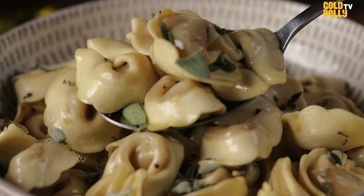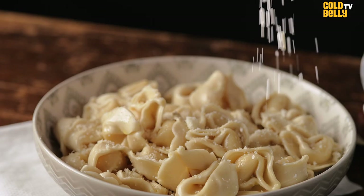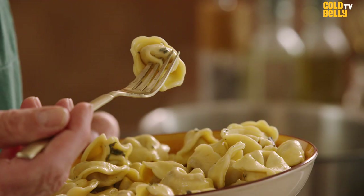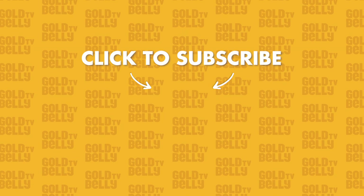It's crazy to think that in this bowl there's over a hundred years worth of recipe and traditions from the Raffetto's family that can be delivered straight to your door through Goldbelly. We'll see you next time. Bye!